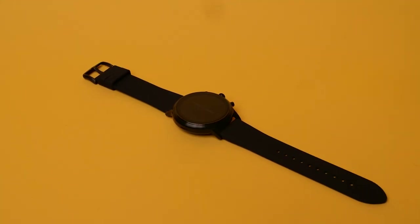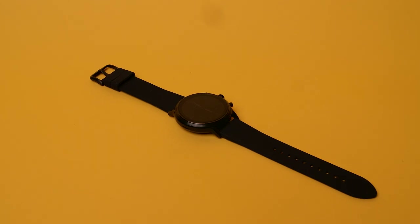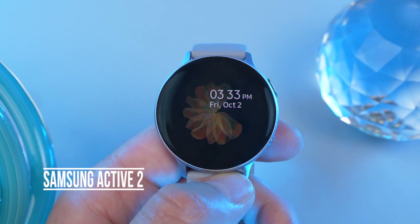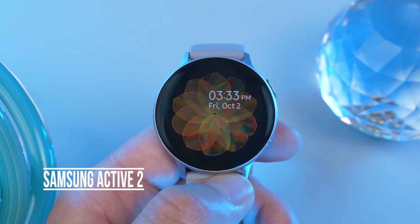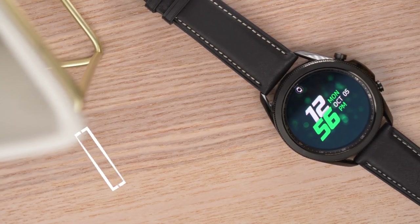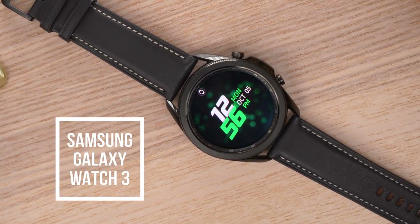If you're interested in something similar but more focused on fitness than style, the Samsung Galaxy Active 2 might be a better choice at a very similar price point. If you're willing to spend more and want something newer, the Galaxy Watch 3 is a better smartwatch in my opinion — but it also costs an extra hundred dollars or more.